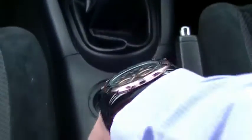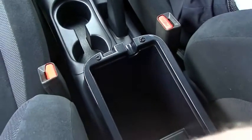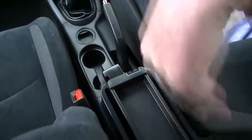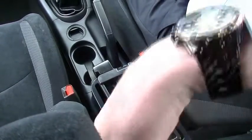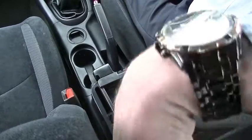Moving back from there we have the handbrake, a couple more cup holders, and then a nice deep centre console which has USB that feeds back through the stereo. Another 12 volt socket and a deep compartment for storage. On top of that there is a smaller compartment with a cut-out for your phone cord, so you can plug into the USB and keep it nicely stored and charged in that top compartment.